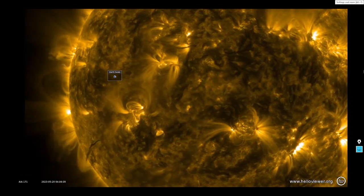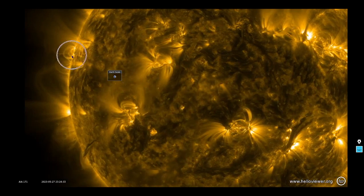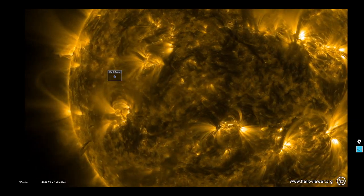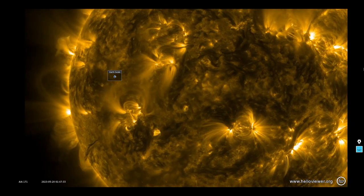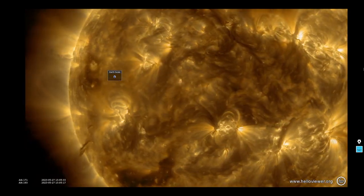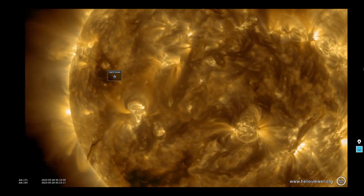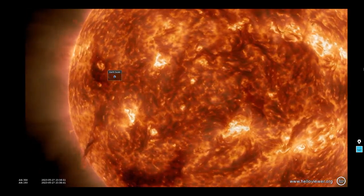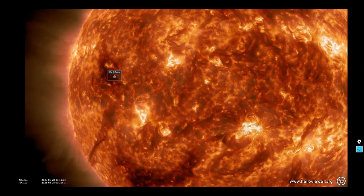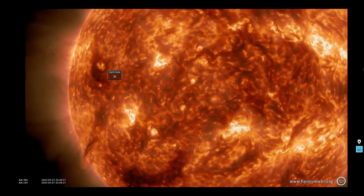We do have some active regions also rising over on the east — they were not sunspots when we did show prep today. They could be sunspots; this group closer to the equator looks pretty bright. We've added 193 angstroms — you can see that large CME happening in the southeastern limb yesterday, and here it is in 304 plus 193 angstroms. We dropped the 171 and added 304, so that's ionized helium and iron.